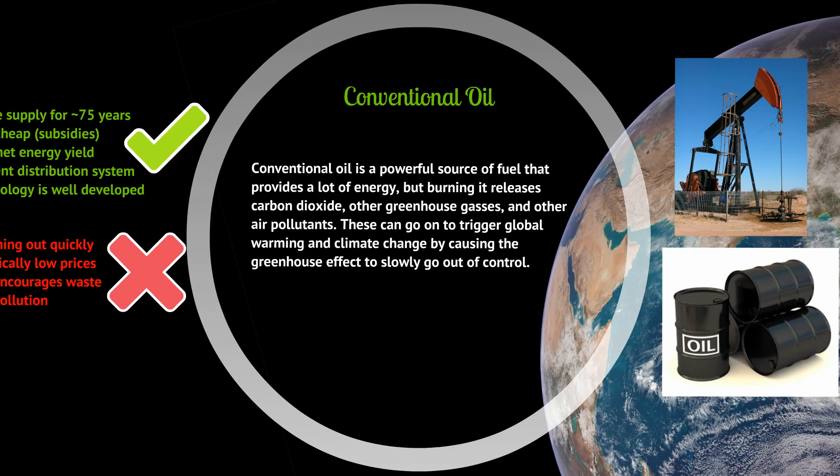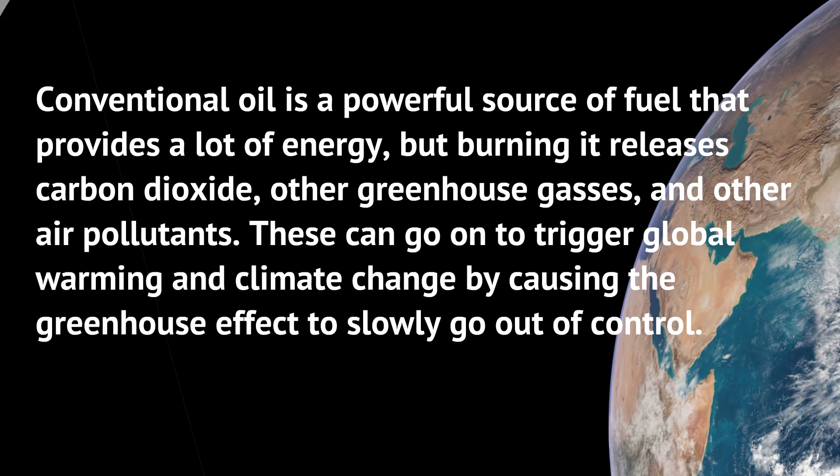Number one: conventional oil. Conventional oil is a powerful source of fuel that provides a lot of energy, but burning it releases carbon dioxide and other greenhouse gases. These can go on to trigger global warming and climate change, causing the greenhouse effect to slowly go out of control. Global climate change is what happens when the greenhouse effect gets too out of hand.